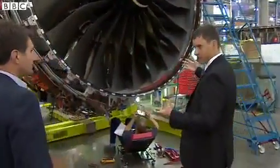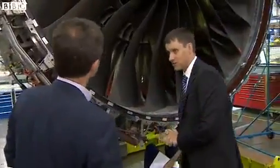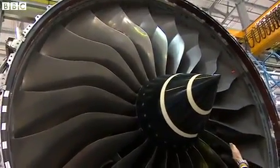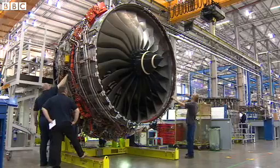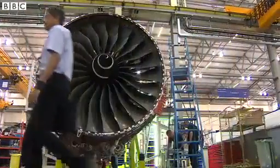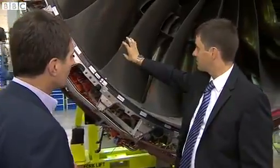This is the largest engine that we've ever done and, as you said, the world's most efficient engine. It's the biggest diameter fan we've ever had — 118 inches in diameter. You can fit the Concorde fuselage through the centre of this casing. We take in about 1.3 tonnes of air a second — about the same as emptying a squash court every second through these blades.